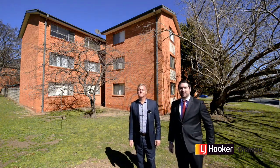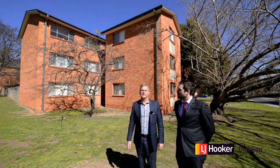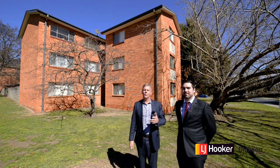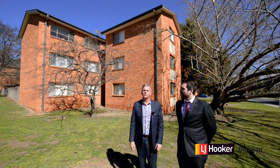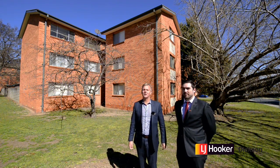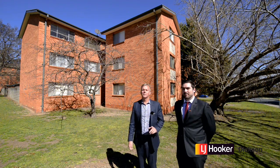Hi buyers and neighbors, it's Stephen Bunday from LJ Hooker at Dixon, and I'm here with my friend and colleague Ryan Headley. We're standing out the front of our brand new listing, 12 of 127 Rivett Street, in the wonderful suburb of Hackett. We're looking forward to showing you through in just a minute.